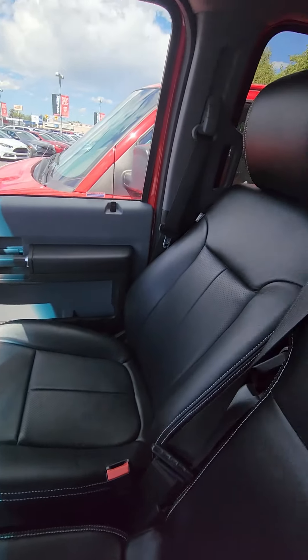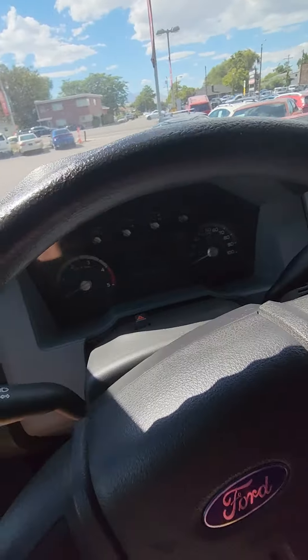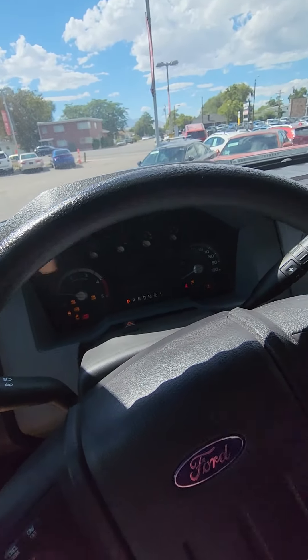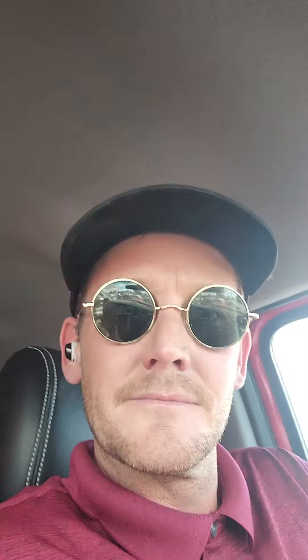The inside is in great condition — it's actually really nice for a 2015. Quick start up on this.